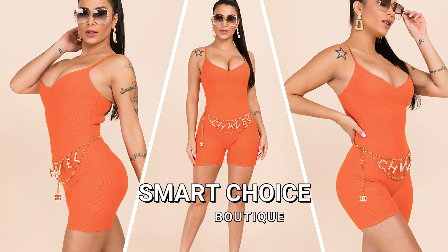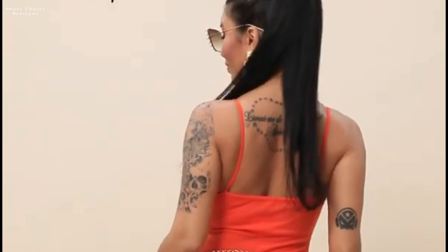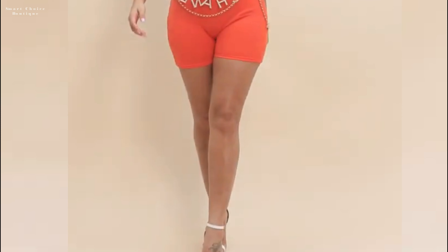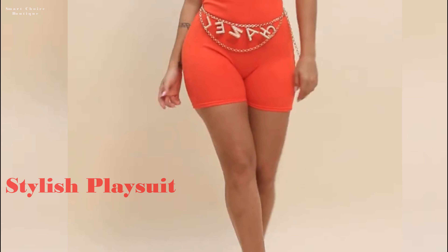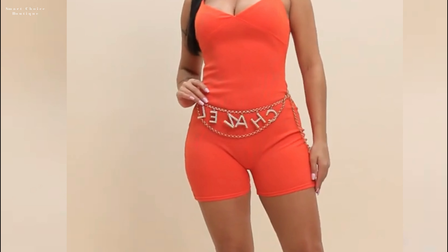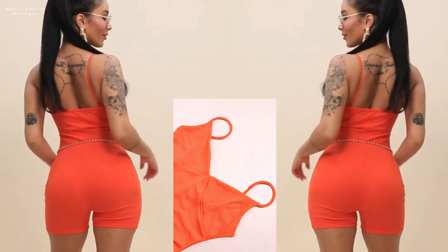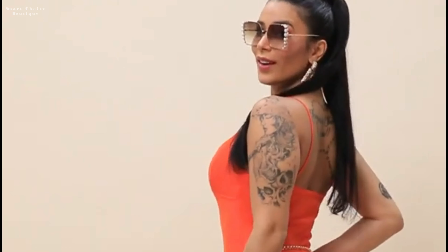Welcome to our latest styling session where we're diving into the world of playful elegance with lace stockings and playsuits. In this video, we'll show you how to elevate your outfit game with the timeless allure of lace stockings, paired effortlessly with versatile playsuits. Join us as we explore a variety of looks perfect for any occasion, from casual outings to evenings out on the town.